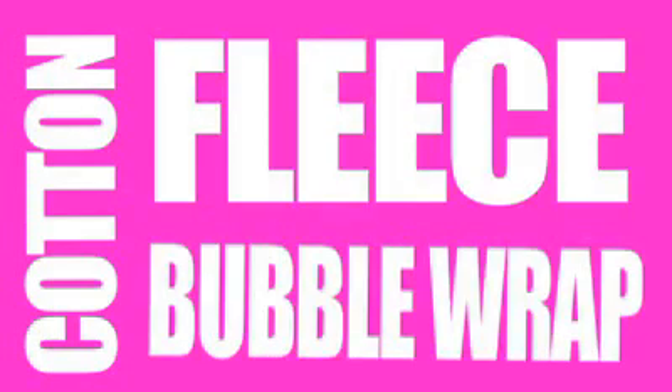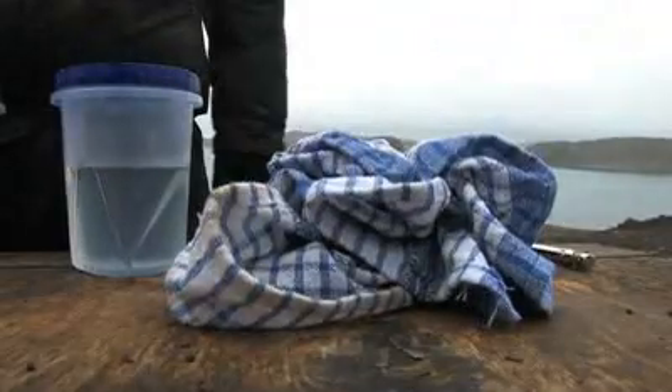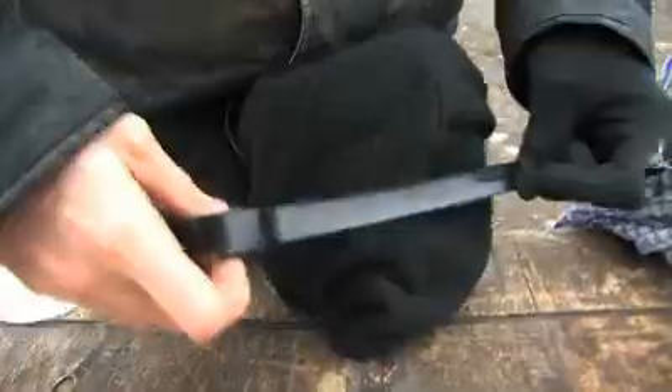Today we're going to be doing an experiment that you can all try at school. It's about insulation. We're going to see how three different materials help insulate water that we've heated to body temperature, which is 37 degrees centigrade. We're going to try a cotton tea towel, a fleece hat and some bubble wrap. Now we're going to wrap each of the containers in the three different materials and leave them for a while in this cold weather.